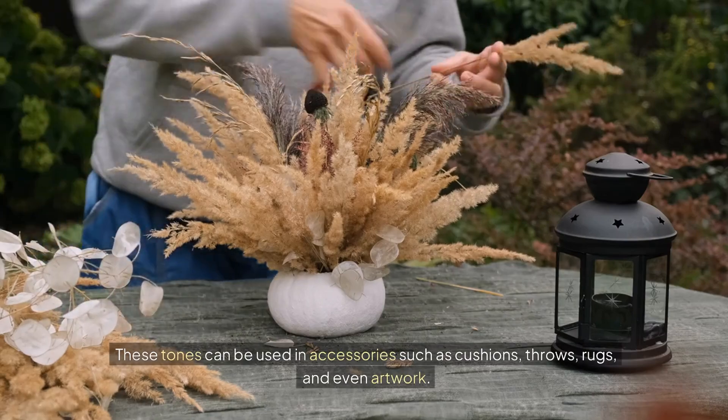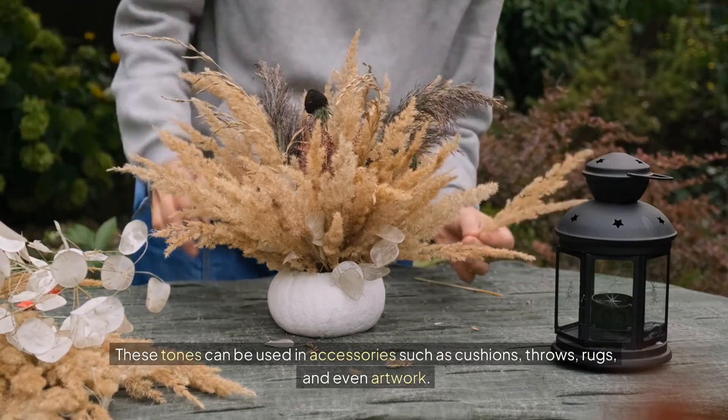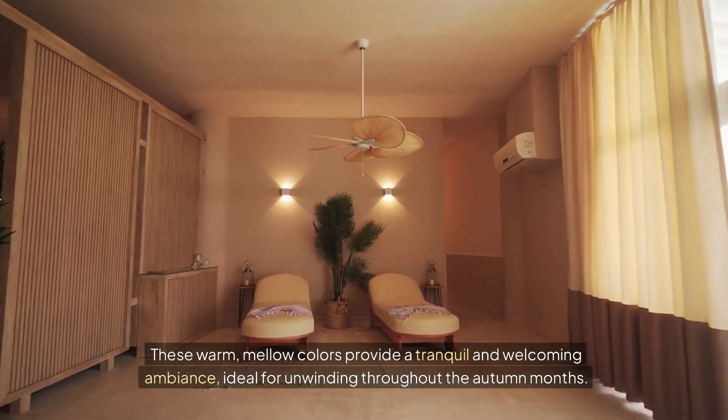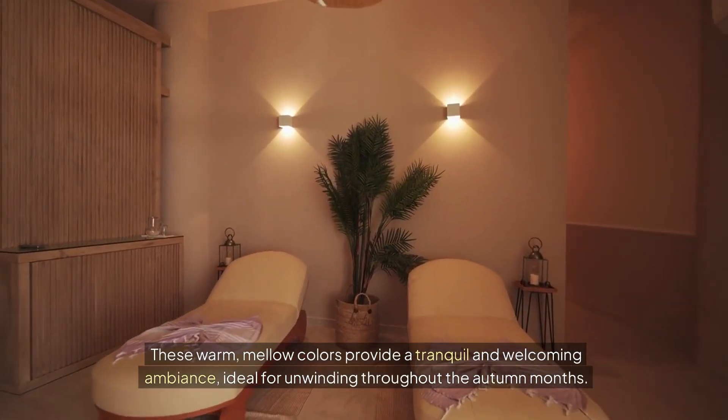These tones can be used in accessories such as cushions, throws, rugs, and even artwork. These warm, mellow colors provide a tranquil and welcoming ambiance, ideal for unwinding throughout the autumn months.